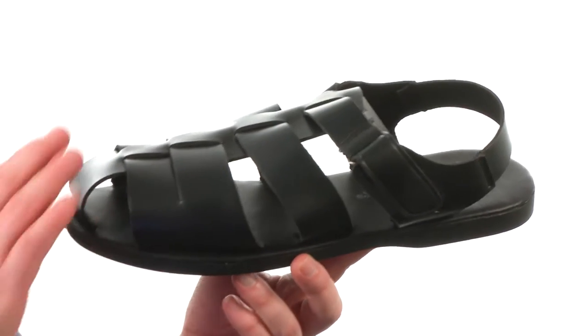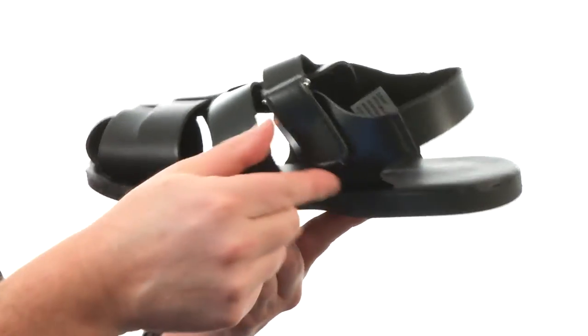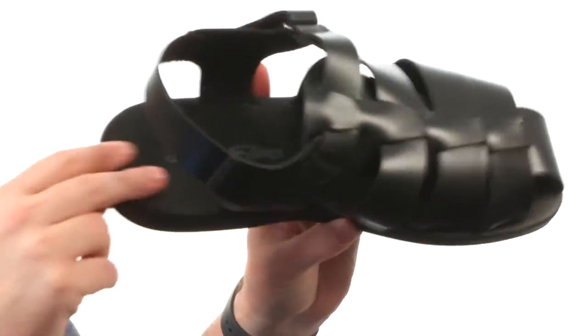These fisherman sandals may look like they use real leather, but they don't. This is a synthetic leather that gives the look and feel of the real thing. We've got a hook and loop strap right there so you can fine tune your fit. The cushioning in the footbed is really nice.